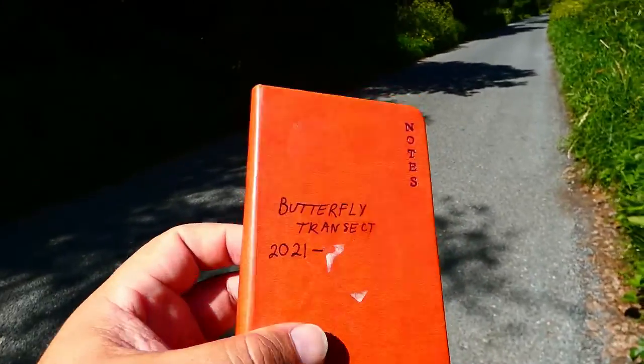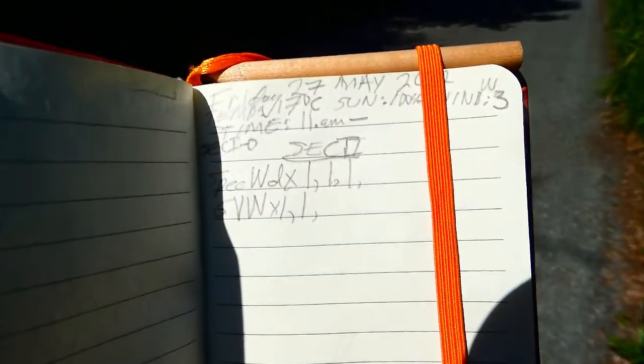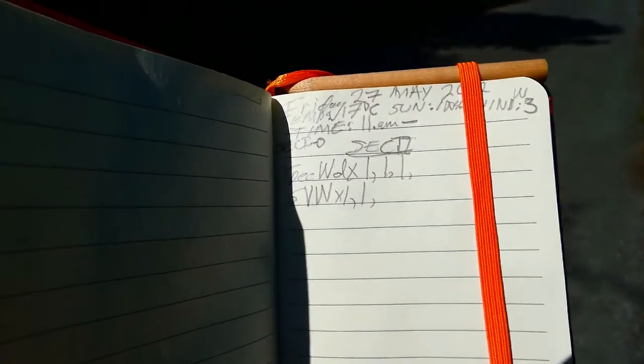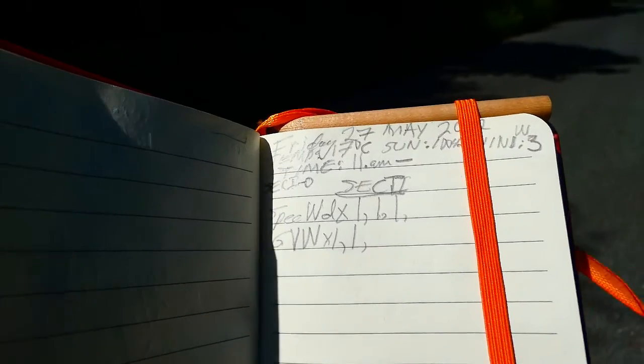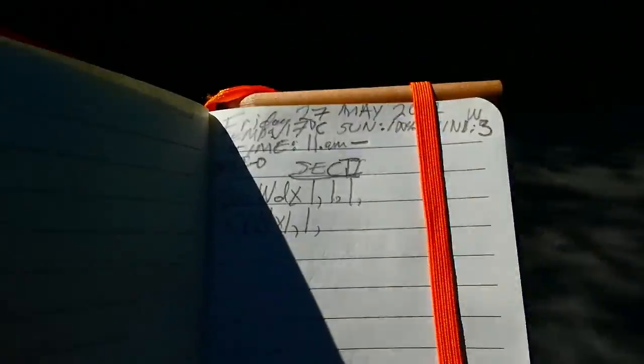I started using this notebook last year but I'm using it across different years. There's a little pencil tied to the top of it. Basically I write in the date, temperature, sunlight, and wind, then the time, and then which section I'm on.